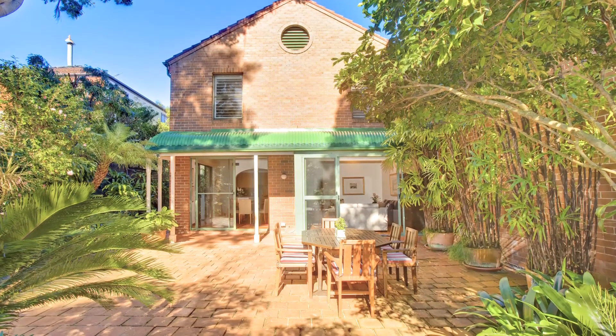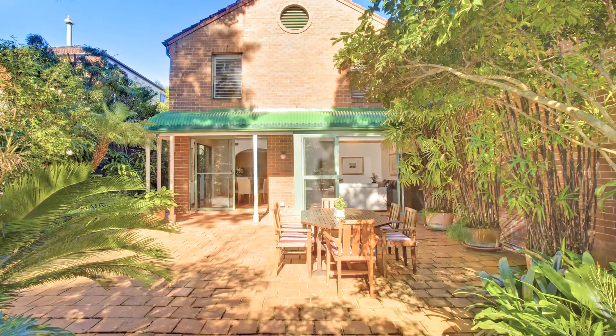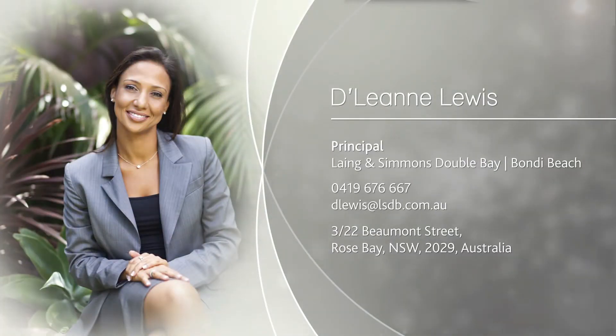Supremely comfortable as is, yet with scope to personalise if required and affordably priced. There is just so much to love about this home and we look forward to meeting you at one of our inspections. Thank you.